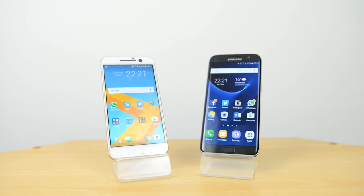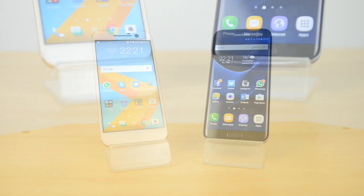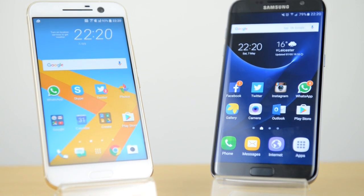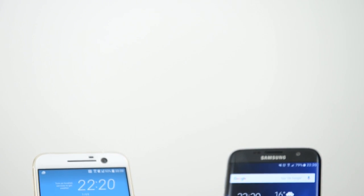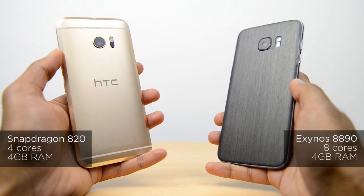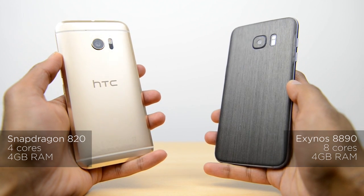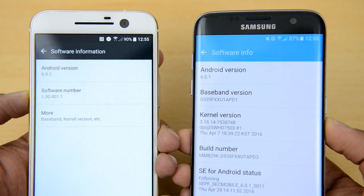What's up YouTube, Saf here on SuperSaf TV and welcome to the detailed speed test between the HTC 10 and the Samsung Galaxy S7 Edge. In the usual style we'll be doing lots of real-world speed tests, everything from the fingerprint scanners to camera launch, going on to apps — standard apps as well as gaming apps — finishing off with multitasking to see which one comes out on top. I'm using the Exynos version of the S7 Edge and both devices have been updated to the latest software versions available at the time of this video.